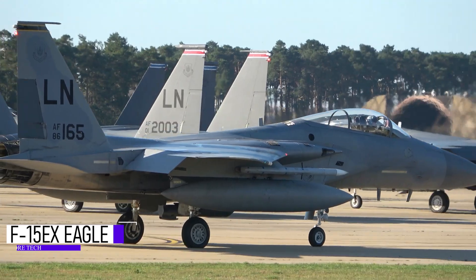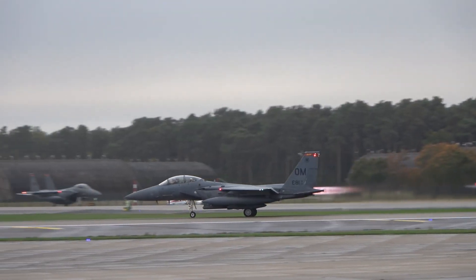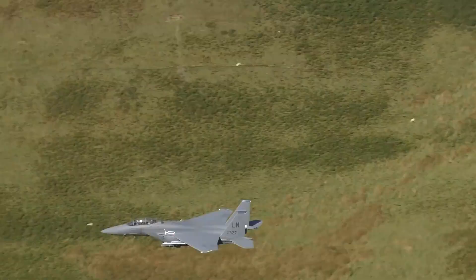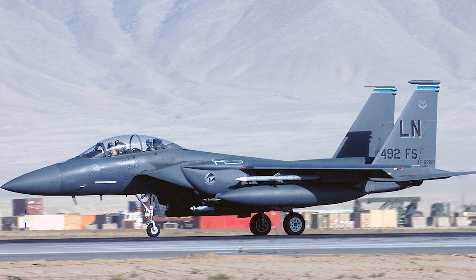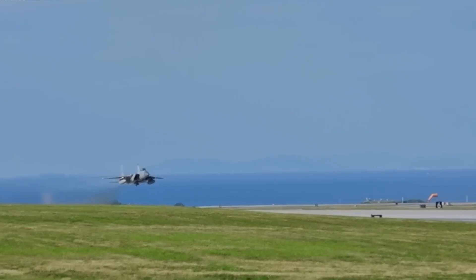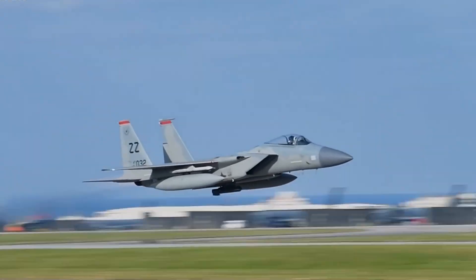Not a relic of the past, but a war machine reimagined for the wars of tomorrow. With an upgrade so powerful, so advanced, it may be the most dangerous fighter jet flying today. The F-15EX isn't just an updated fighter — it's a full-on rebirth, designed by Boeing and fielded by the U.S. Air Force. The F-15EX takes everything that made the original iconic and injects it with the best of 21st century military technology.